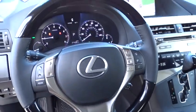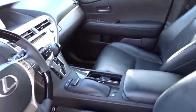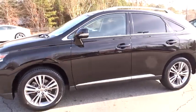Leather wrapped steering wheel, Bluetooth, power steering, adjustable steering wheel, cruise control, auto dimming rear view mirror, floor mats, aluminum wheels, four-wheel disc brakes.